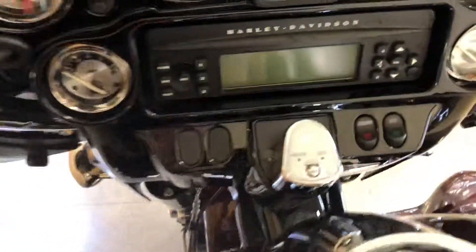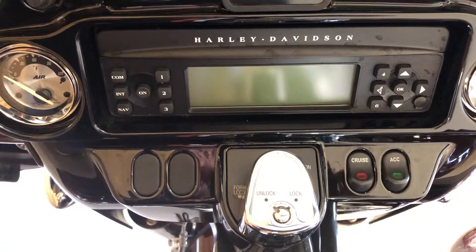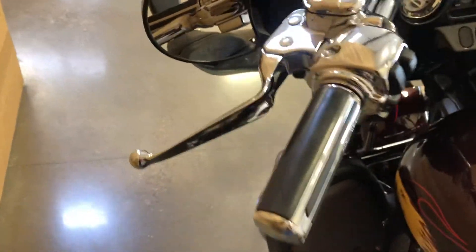AM/FM/CD player, weather band, cruise control. All kinds of chrome features, such as levers and grips and switch housings and master cylinder covers.